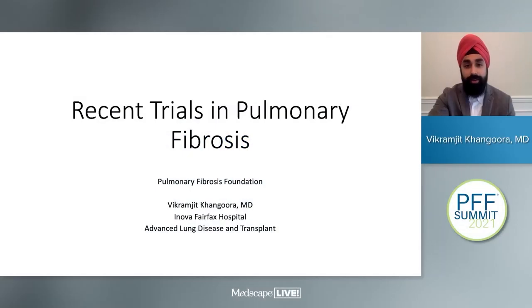Hi, how are you? I'm Vikramjit Kangora. I'm a pulmonary critical care physician at Inova Fairfax Hospital. I work as faculty in the advanced lung disease and transplant department. Today, as part of the Pulmonary Fibrosis Foundation Lectures, I'm going to be discussing recent trials in pulmonary fibrosis.